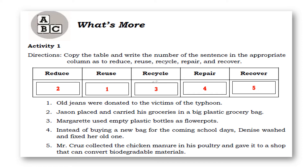Now let's check your answers. For reduce: that is number two. Reuse: number one. Recycle: number three. Repair: number four. And number five is recover.